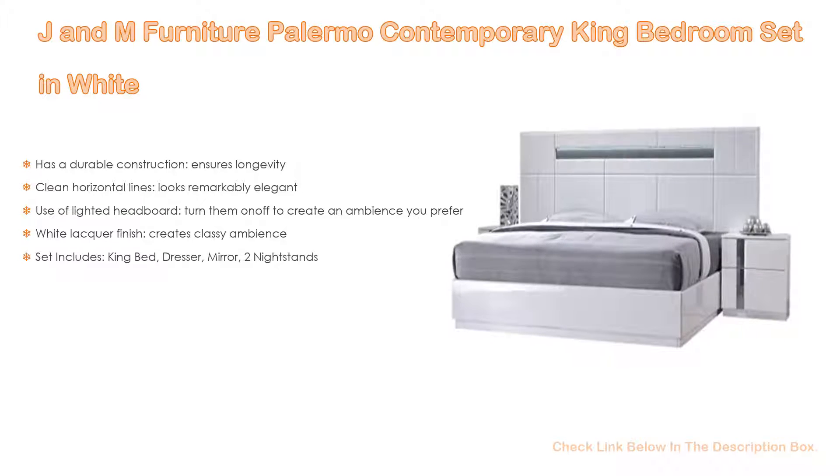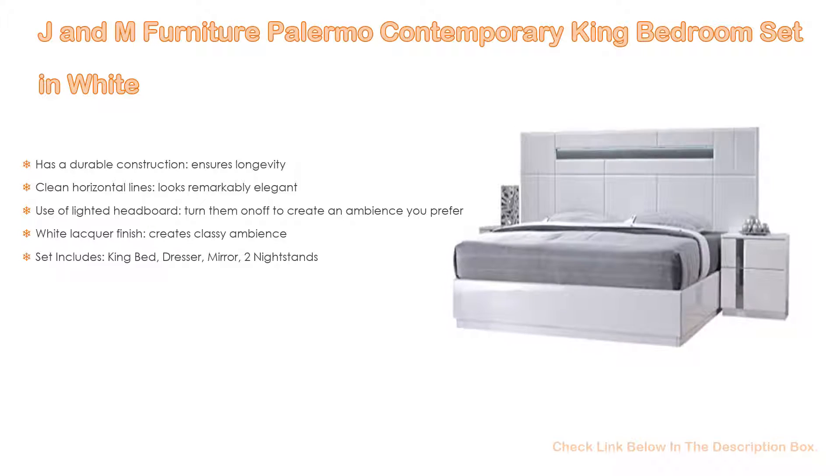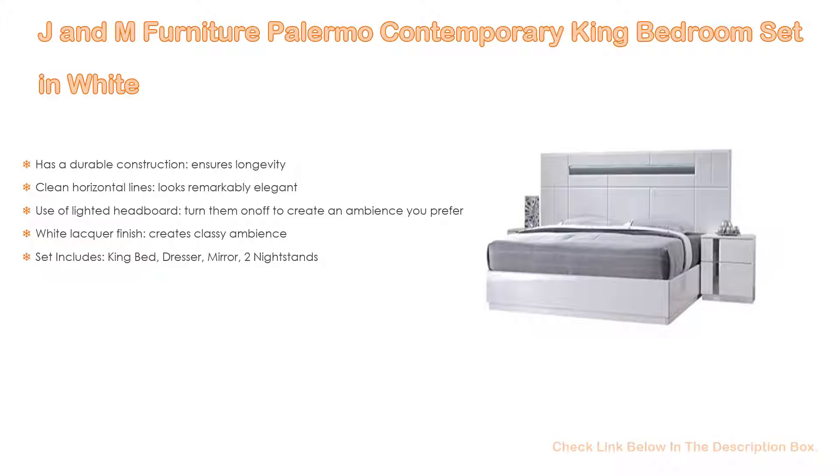It features a lighted headboard you can turn on and off to create the ambience you prefer. The white lacquer finish creates a classy ambience. The set includes a king bed, dresser, mirror, and two nightstands.